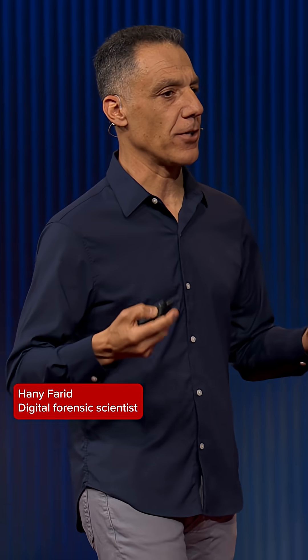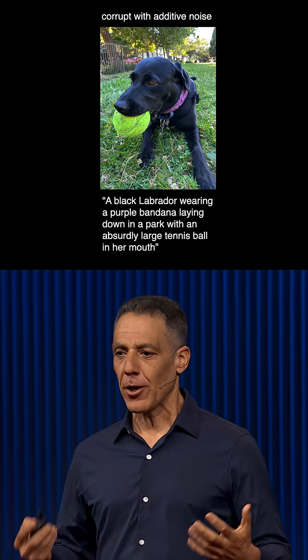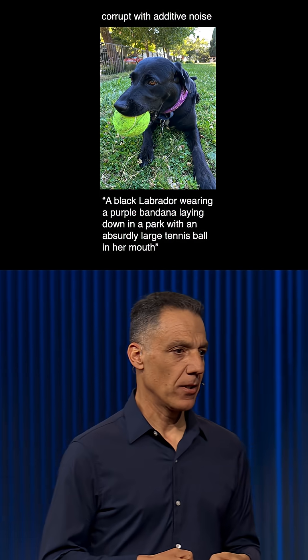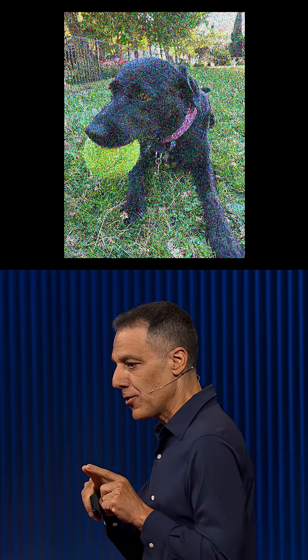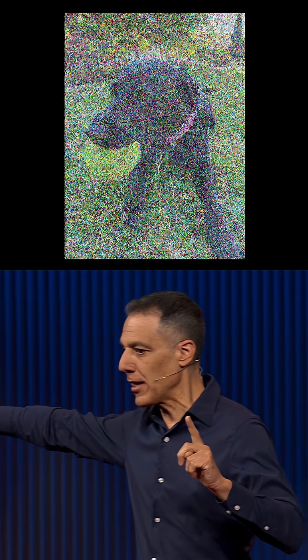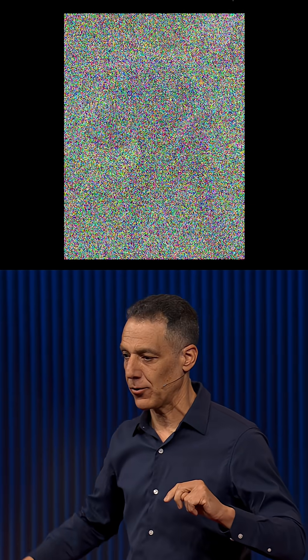It's useful to understand how generative AI works. Starting with billions of images with a descriptive caption like this, each image is degraded until nothing but visual noise is left — a random array of pixels.